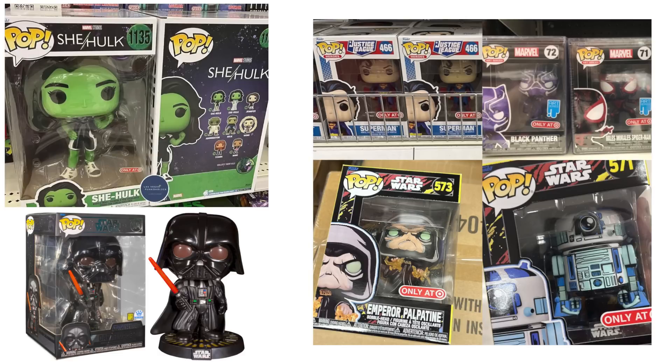Spotted over on Pop Culture, we have first looks at the 10-inch Darth Vader. This one's a Funko Shop exclusive and it's part of the light and sound series — you press the button and it lights up and makes a bunch of sounds. For anybody interested, that Darth Vader is going live on the Funko Shop on the 28th.